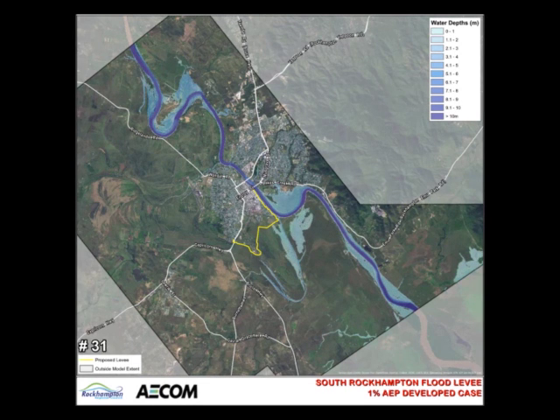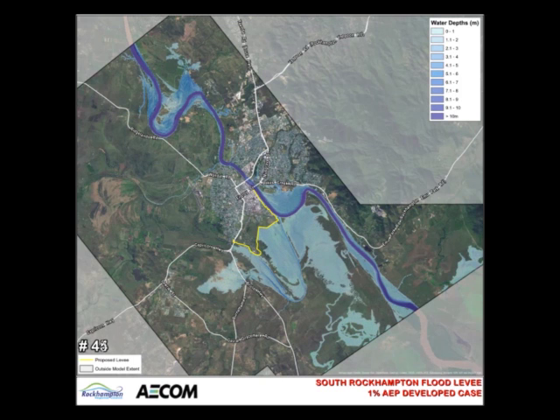It can be seen that flood mechanisms around Rockhampton remain largely unchanged and that breakout still occurs in the lower meander near the common.